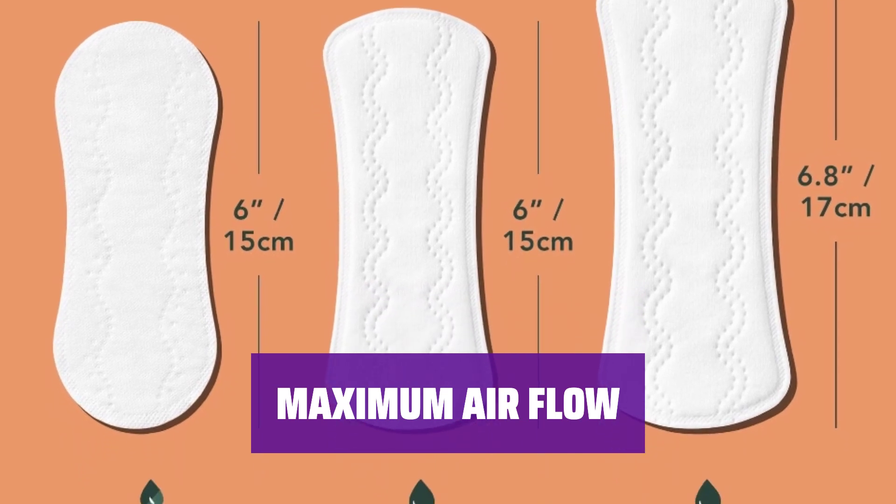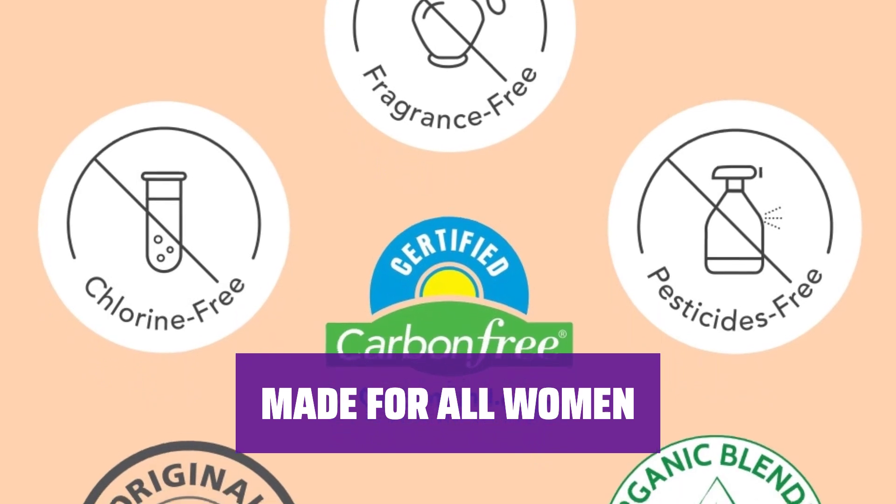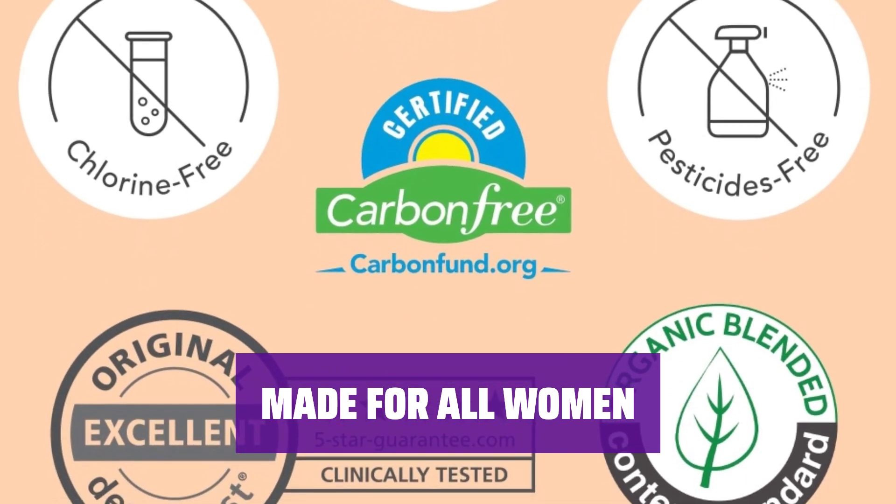Experience breathable materials that reduce odors and irritation for all-day comfort. Our panty liners are safe and suitable for all women, skin types, and menstrual conditions.